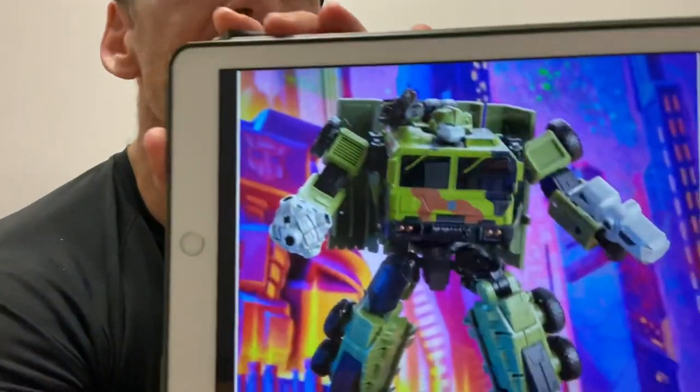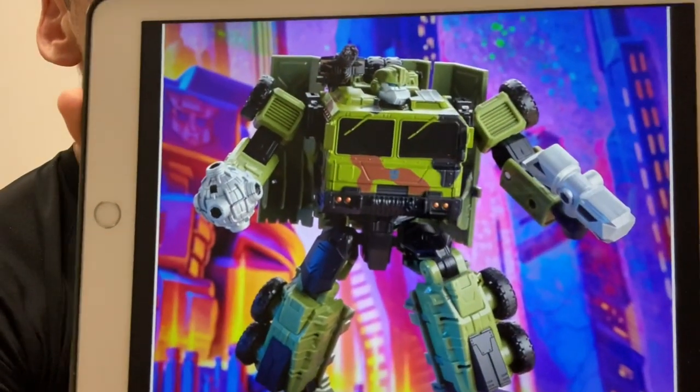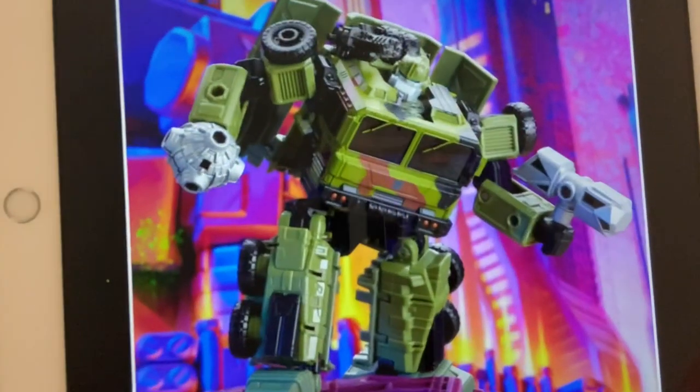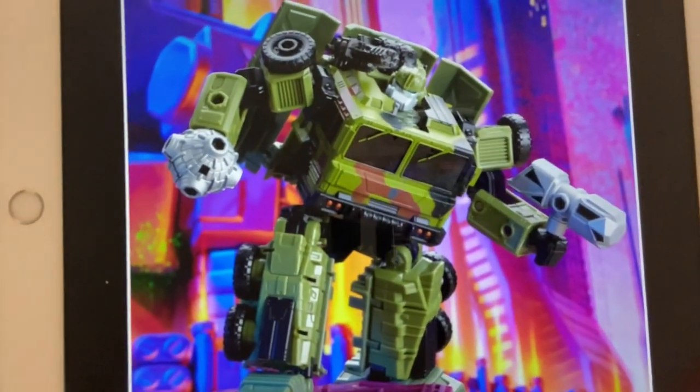Hello everybody, this is Toys R Us, and for this bonus news update video we've got the day four reveal. This is Wrecker's Bulkhead, and what we've got here is him in a completely new deco. This has just dropped on Hasbro Pulse, and it's obviously using the legacy mold — they've just completely redecoed him.